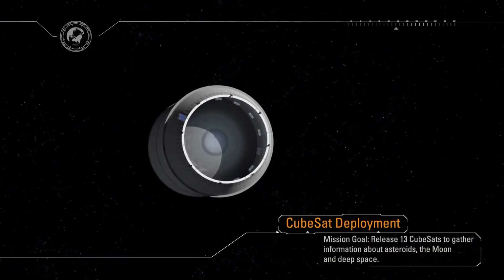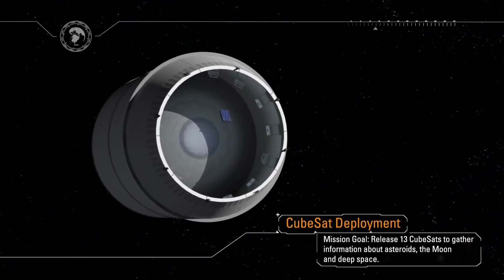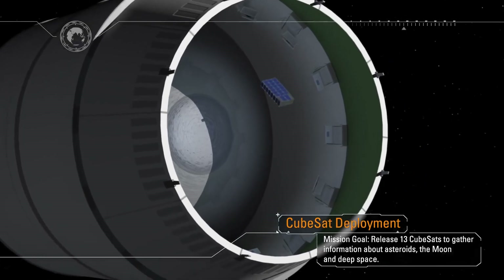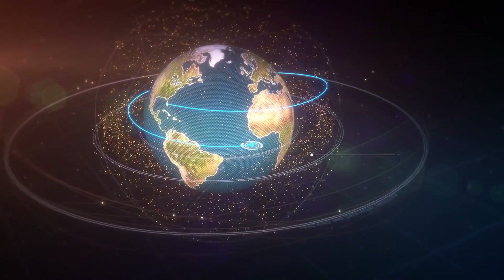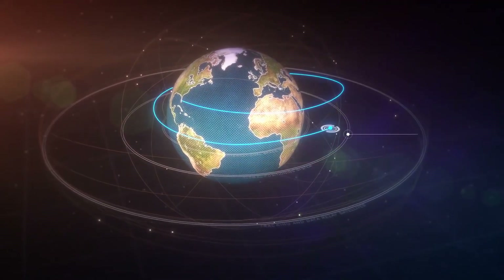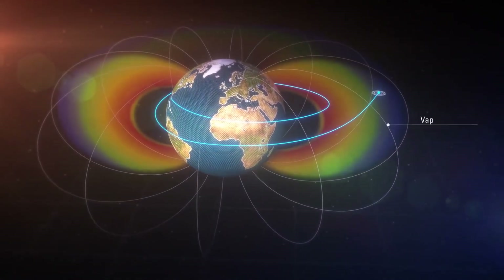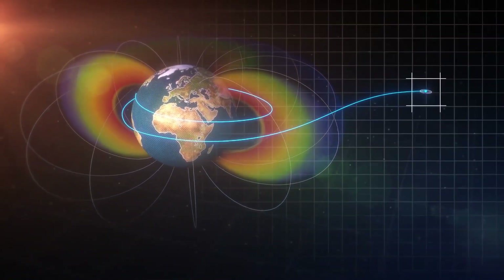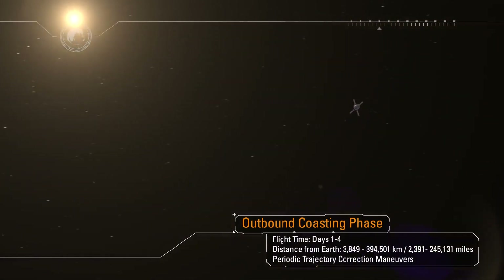The interim cryogenic propulsion stage performs a disposal burn before deploying 13 CubeSats, each with their own science and technology mission, using the extra volume and performance of the rocket. As Orion departs low-Earth orbit, it flies through the orbital debris field around the Earth, past the global positioning navigation satellites, past the communication satellites in geosynchronous orbit, and through the Van Allen radiation belts — and into the deep space environment. Orion enters an outbound coast phase, uniquely designed to navigate, communicate, and operate in this deep space environment. The outbound coast lasts four days.